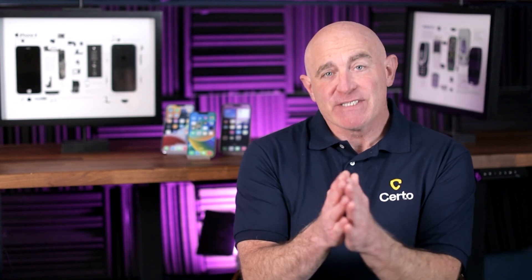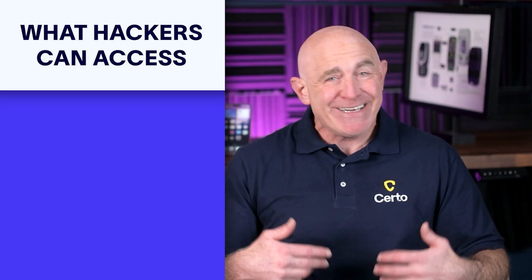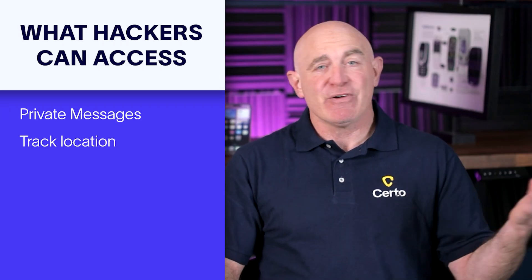Before we get into the checks, let's talk about why phone hacking is such a serious issue. Your phone is essentially your digital life in one device. If a hacker or someone you know gains access to your device, they could read your private messages, track your location,